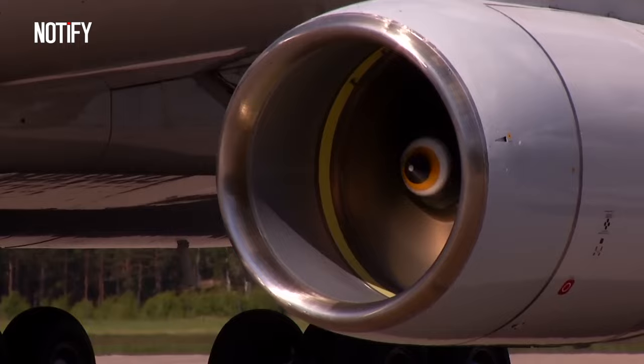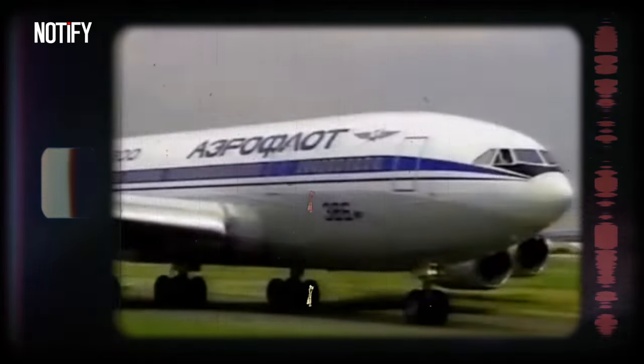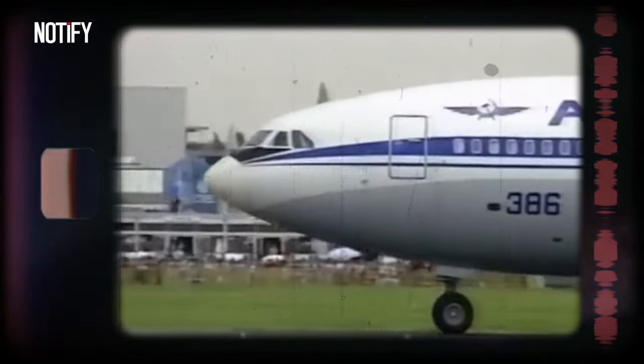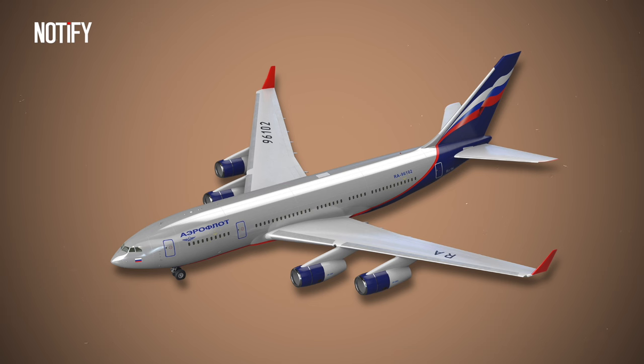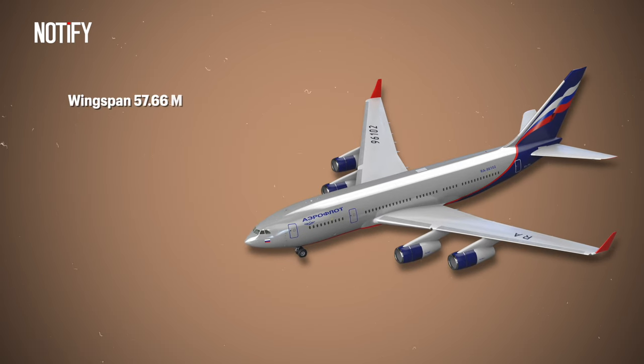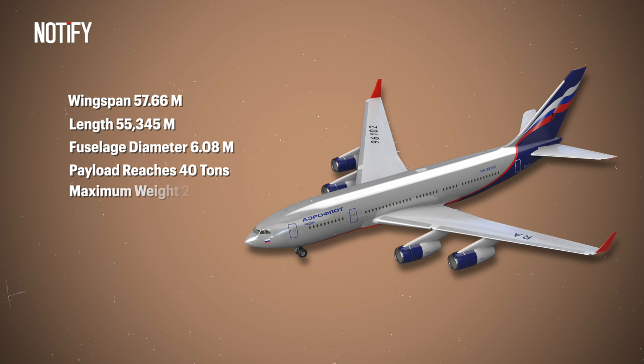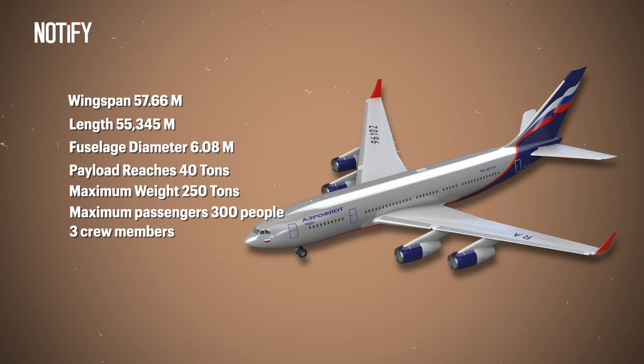This model was developed by Ilyushin, a leading Russian company in aviation design and manufacturing. The IL-96 made its first flight in 1988 and has been in mass production since 1993. The IL-96-300PU is slightly smaller and shorter than other variants such as the IL-96M-T or IL-96-400. The wingspan is about 189 feet, with a length of 181.5 feet and a fuselage diameter of approximately 20 feet. Its payload capacity reaches 88,185 pounds, with a maximum takeoff weight of 551,155 pounds, and a maximum passenger capacity of 300 people plus three crew members.